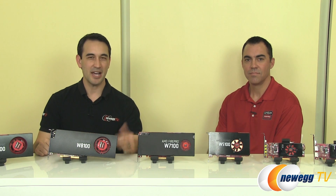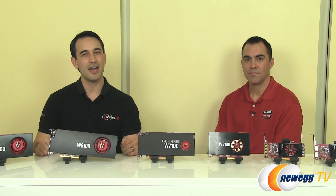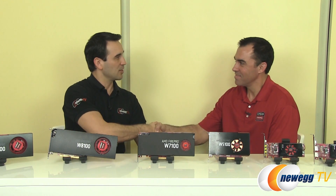Hey everybody, you're watching Newegg TV. My name's Steve, and today in the studio we have John Clark from AMD's FirePro team. Thank you so much for coming in.